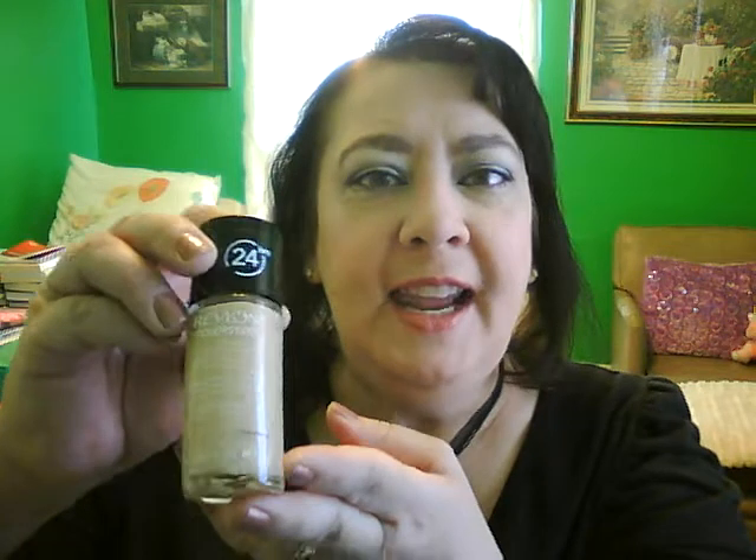Just to recap: I did finish my CK1 Mascara, so that is done. The Revlon Colorstay in 220 Natural Beige that I love so much and have already repurchased — that one I finished. The Starlux Lip Gloss in Guilty Pleasure, oh I really enjoyed this, so that is finished.